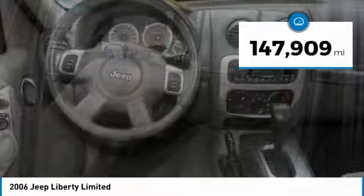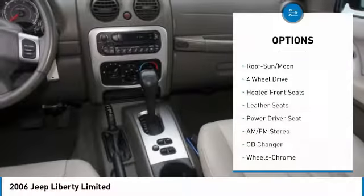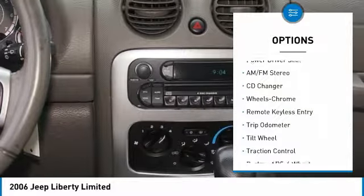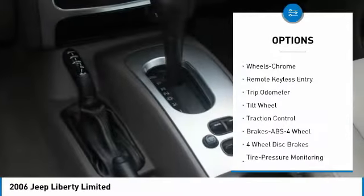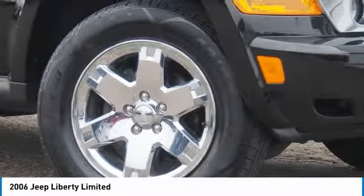This vehicle has less than 150,000 miles. Here are some of this vehicle's great options: traction control, CD changer, anti-lock braking system, four-wheel drive, moonroof, cruise control, rear defrost, center armrest, AM-FM stereo radio.